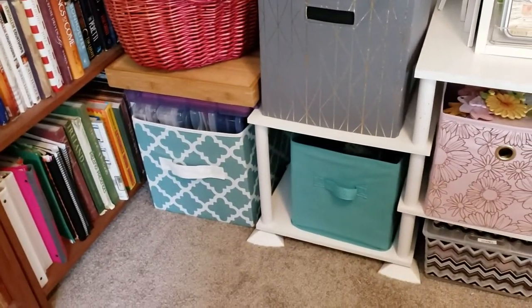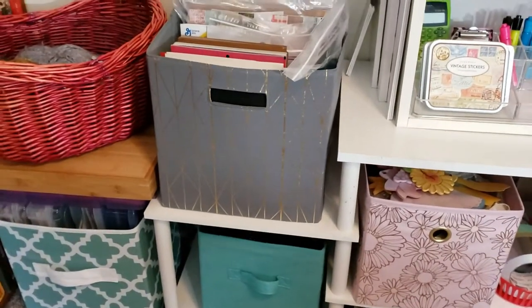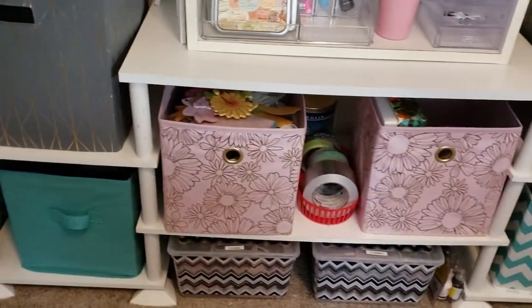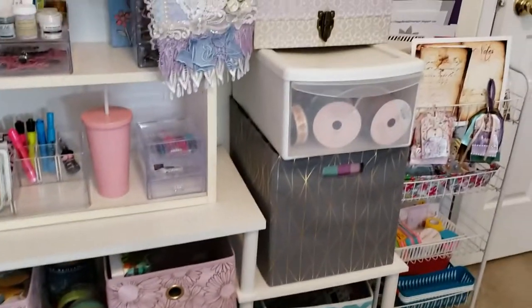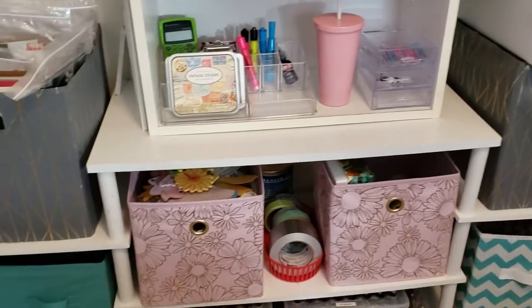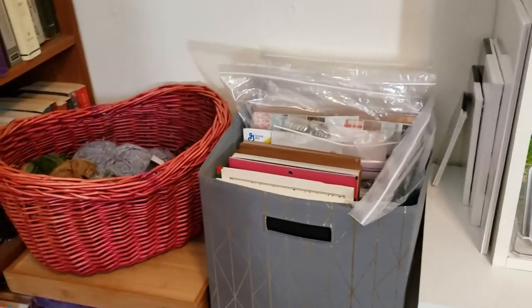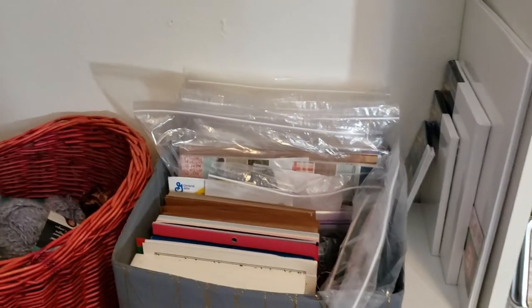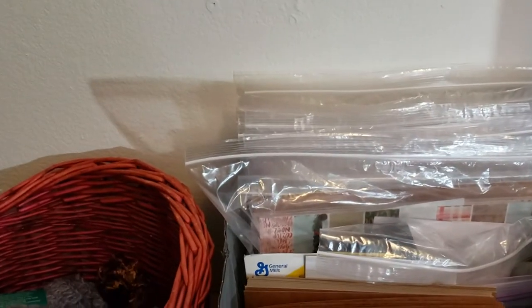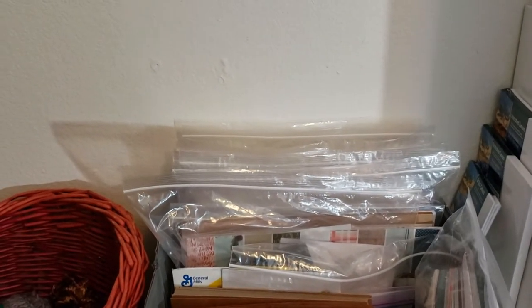I went to Walmart and bought that gray bin and those two pink bins, and that other gray bin. I also had an order coming in for bags — these are 12 by 13 zipper-style bags. I got a hundred of them on Amazon and they're working wonderful.